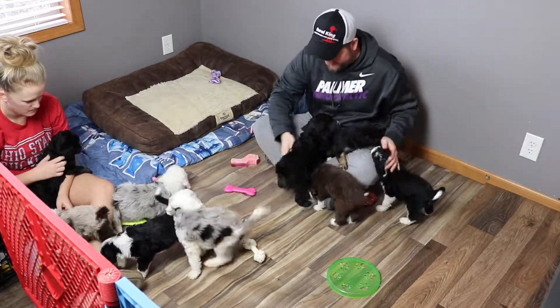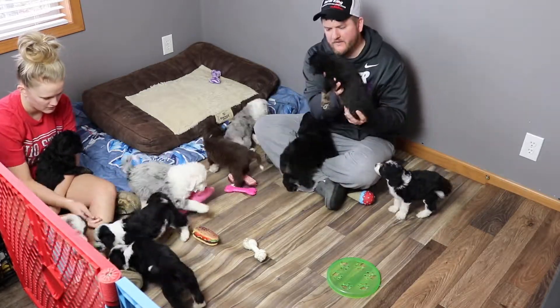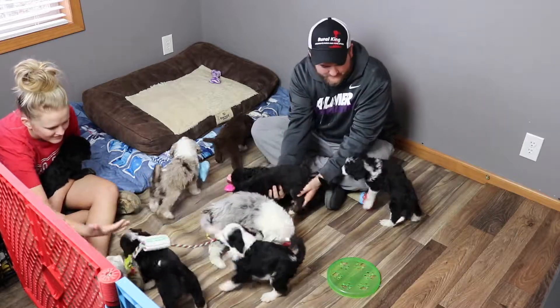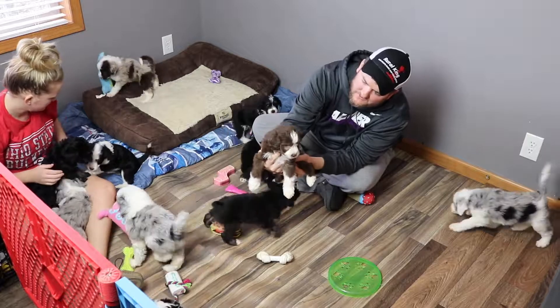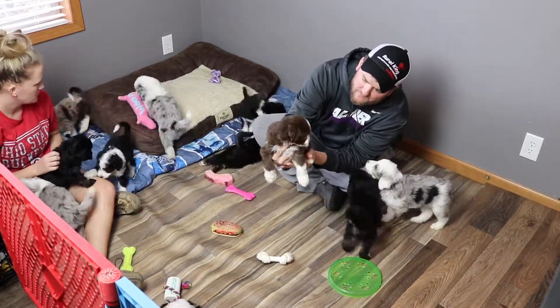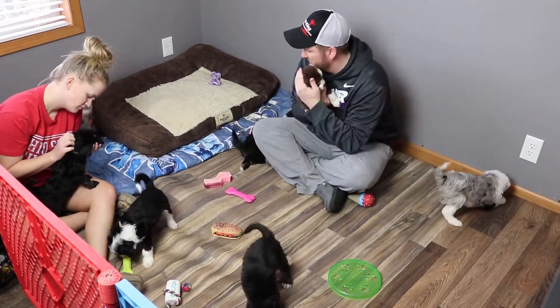There's Otis. And here's little Luna again. Here's Kobe — Kobe's doing good, Kobe's a sweet little boy, very calm, one of our calmest of the litter. That's a good trait to have.